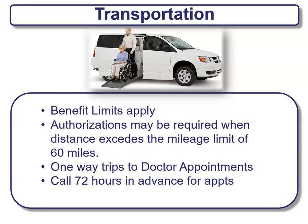Transportation is a benefit provided by some companies but not all. If this is something needed for your type of care, make sure it's included in your plan. Usually there are limits that apply. Authorization may be required when distances exceed 60 miles. Usually this is designed for one-way trips to doctor appointments, and you typically need to call 72 hours in advance to schedule.